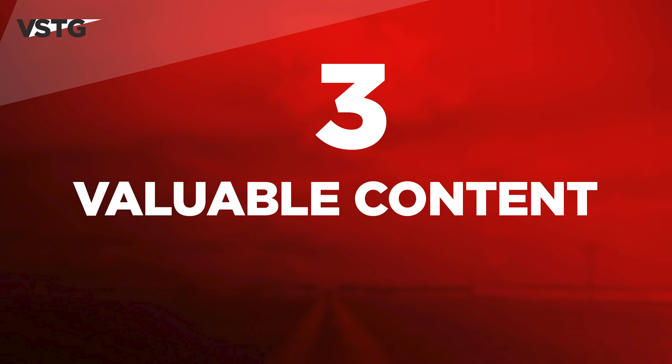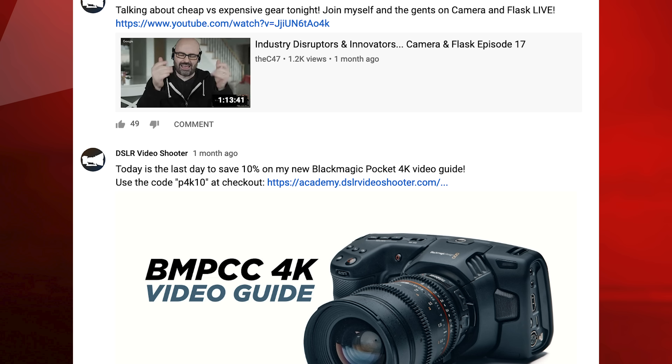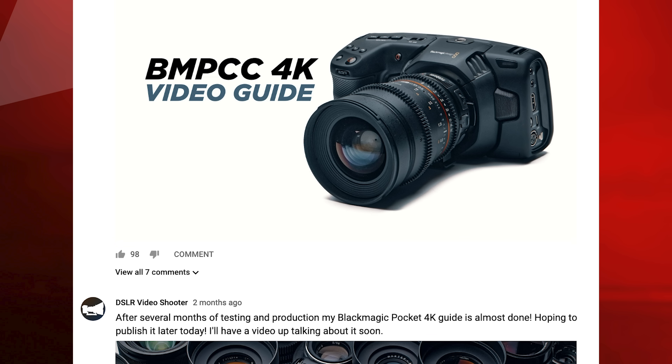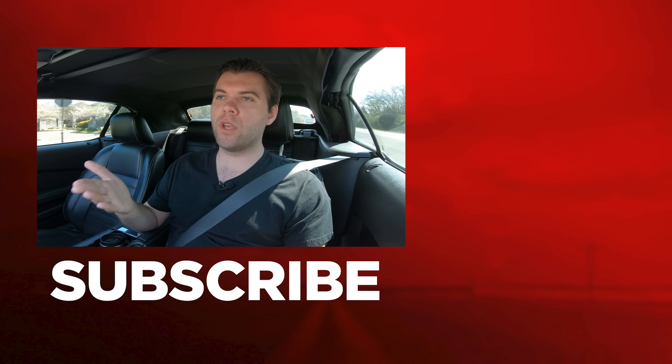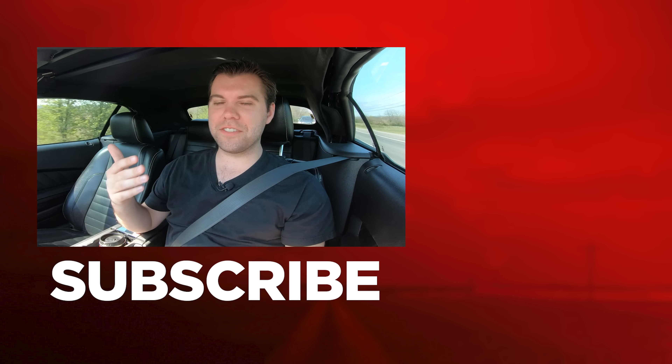Lastly, one of the main reasons why people return to your YouTube channel is for your valuable content. So I encourage Caleb to start posting past video content in his community tab more often. This is a great way to mimic daily uploading and bring exposure to your past video content that your new viewers may not have seen yet.